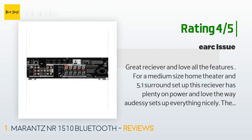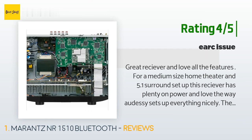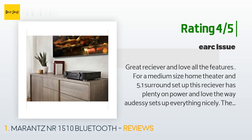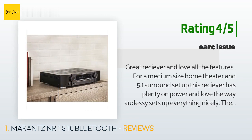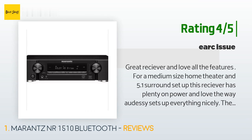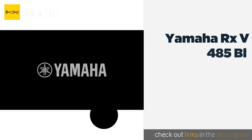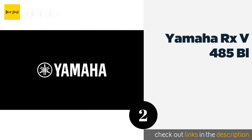The only issue that customer had was with the eARC to their Sony X950 TV — consistent audio drops when watching native apps through the TV with the ARC connected. They tried several different HDMI cables, changed settings, and rebooted, but couldn't solve the issue.